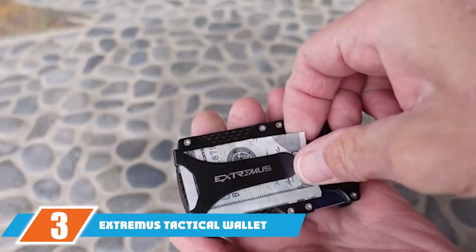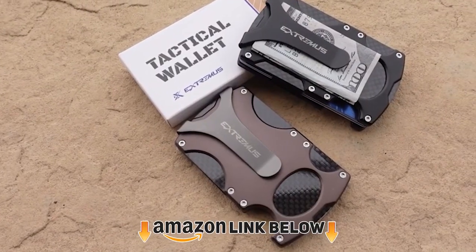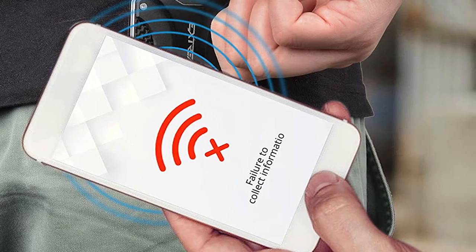The number 3 position is held by the Extremis Tactical Wallet. If you are looking for a useful present for your brother, then you should definitely consider giving him this tactical wallet. It easily and securely holds up to 15 credit or debit cards and protects them from scanning with the built-in RFID card blocking technology.